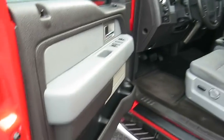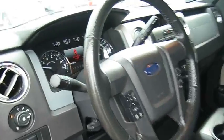Security system, power door locks, power windows, CD player, passenger airbag on-off switch, passenger airbag, fog lamps, MP3 player.